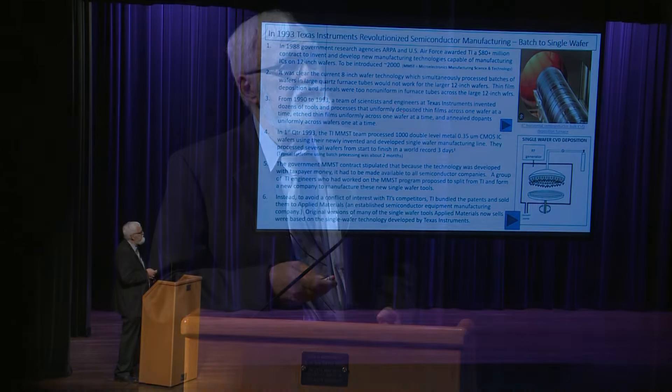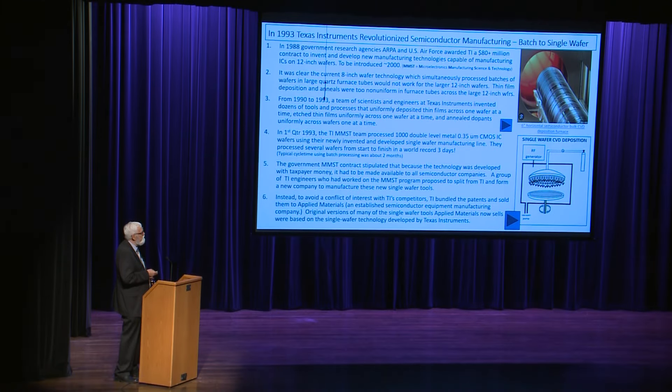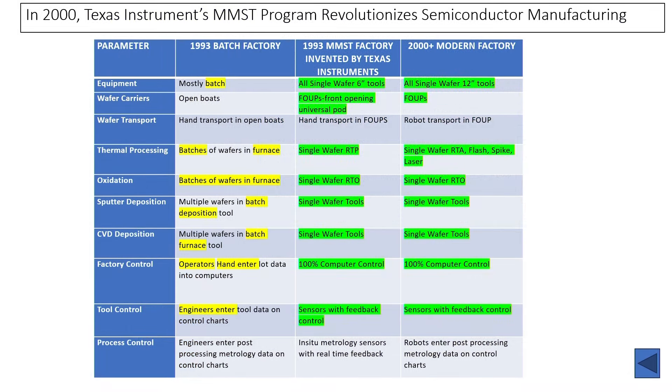This compares process flows: the TI factory in 1993 had all these processes done in furnace tubes in batch mode. The process these guys invented at TI in 1993 shows most processes are now single-wafer tools. If you go in a semiconductor factory today and look at how wafers are manufactured, it's going to look very much like the process these guys invented. In the first quarter of 1993, the MMST team processed a thousand double-level-metal wafers on a 0.35-micron CMOS process using their newly developed single-wafer manufacturing line.